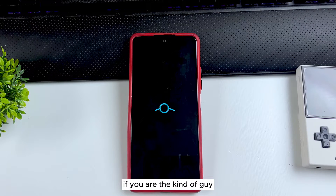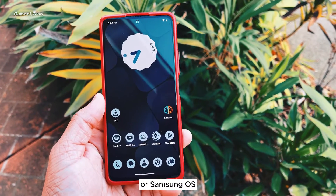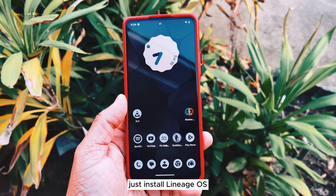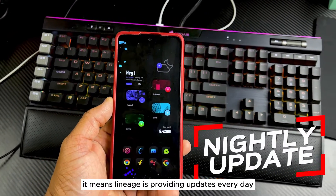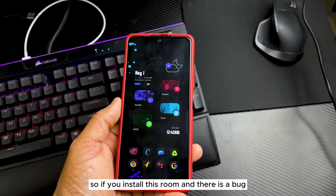If you're the kind of person who doesn't like your stock OS — whether it's MIUI, Samsung One UI, Moto OS, or any other — and you want a pixel experience on your phone, just install LineageOS. It's back with nightly updates, meaning LineageOS is providing updates every single day.